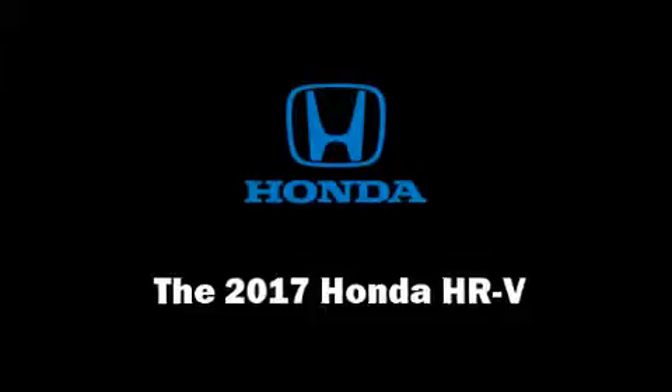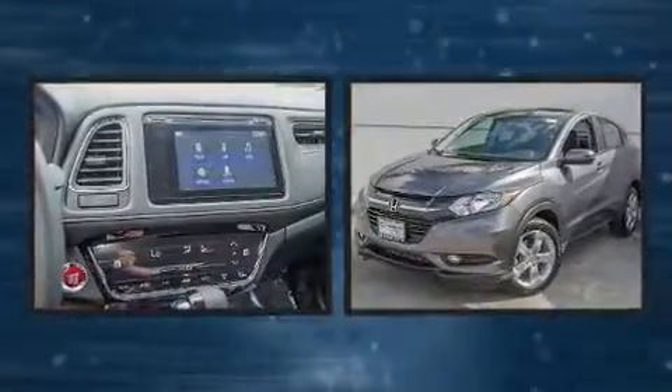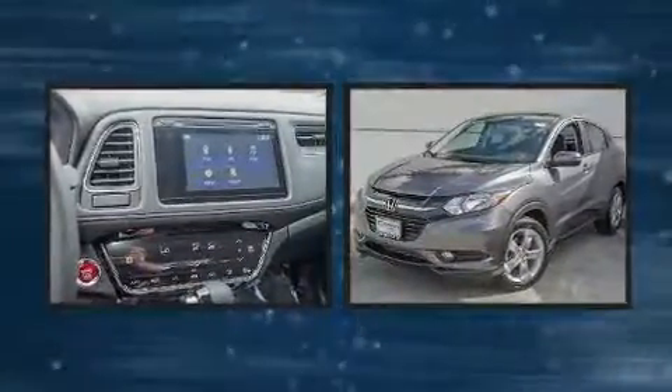Load your family into the 2017 Honda HR-V. Smooth gear shifts are achieved thanks to the efficient four-cylinder engine. And for added security, Dynamic Stability Control supplements the drivetrain.